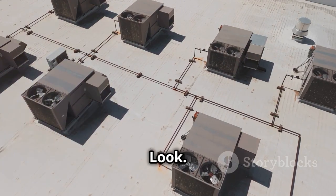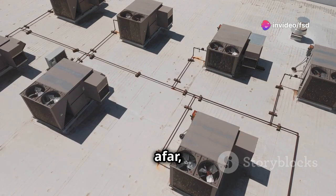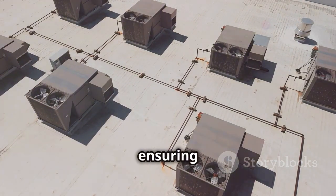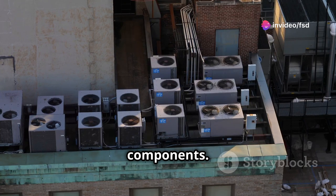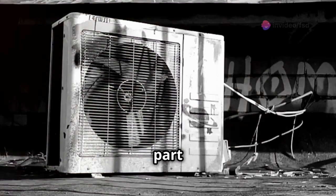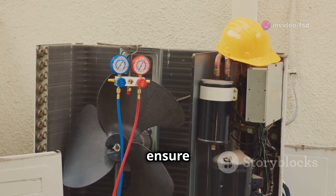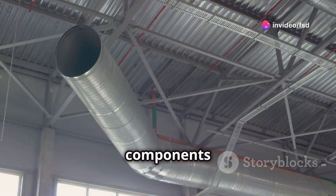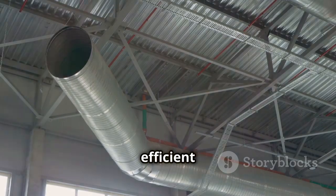Anatomy of a rooftop unit — a closer look. RTUs might look like simple boxes from afar, but they are actually complex machines with many working parts. These units are crucial for maintaining climate control in large buildings, ensuring comfort and efficiency. The outer casing, usually made of sturdy metal, houses all the essential components. These include a compressor, condenser coils, an evaporator coil, a blower fan, and various filters and controls. These filters ensure that the air circulating through the system is clean and free from contaminants, while the controls regulate the system's operations.